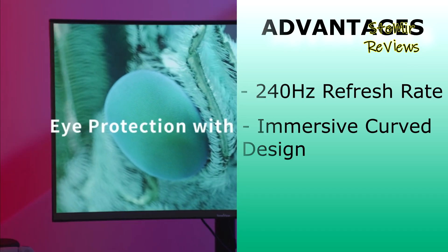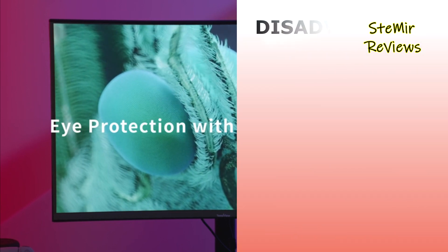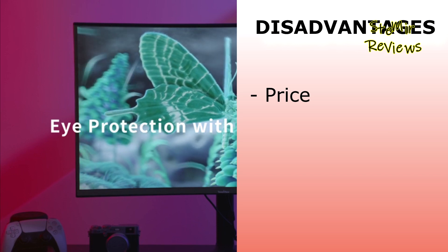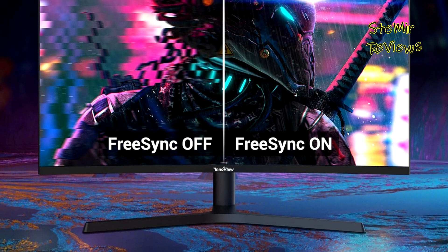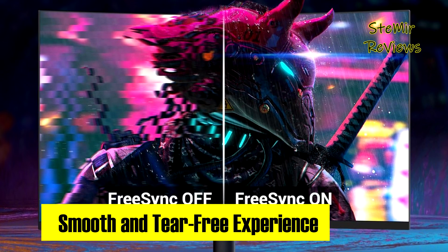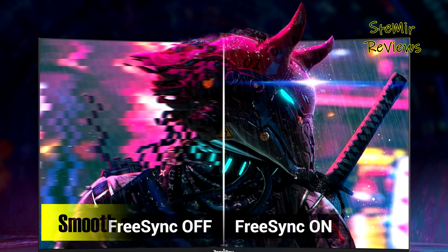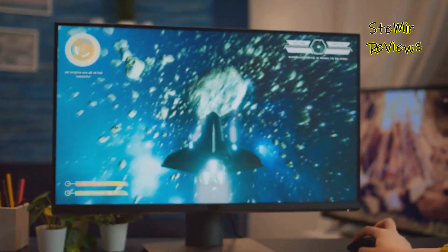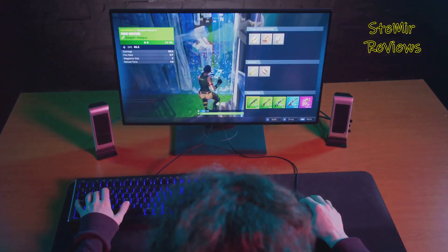Inview's 32-inch curved gaming monitor excels with its 240Hz refresh rate and immersive curved design, providing seamless gameplay. However, its disadvantage lies in its premium price. The ergonomic design features a human-friendly stand with customizable adjustments for height, tilt angle, and swivel up to 45 degrees or pivot 90 degrees vertically, ensuring the ultimate comfortable user experience adaptable to diverse work and entertainment settings.